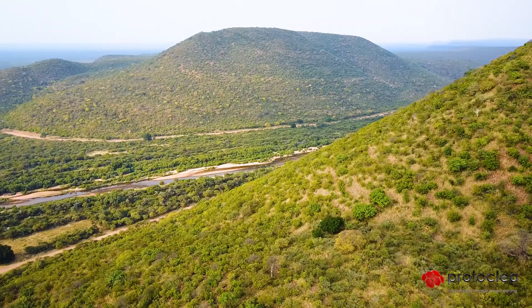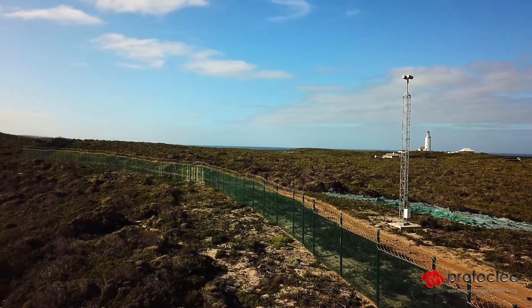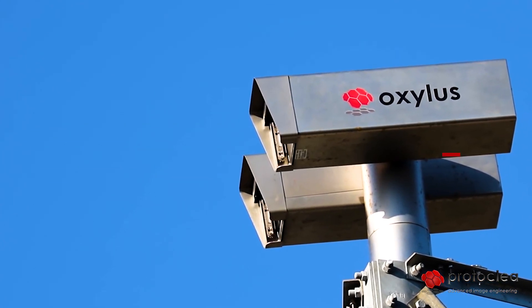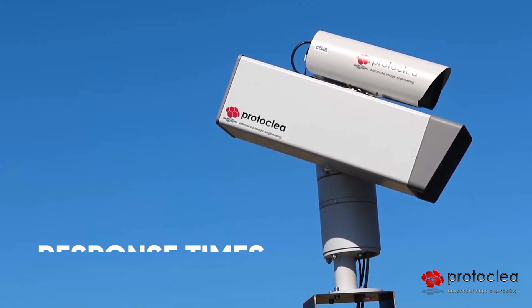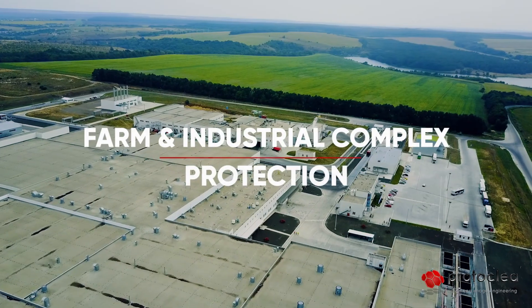Large areas of land can be challenging to protect and survey against threats, and advanced security systems can be expensive. However, the Oxilus system provides an innovative and affordable solution with long-range detection of any perceived threat, allowing for accurate and maximized response times, capable for use in numerous sectors and industries.